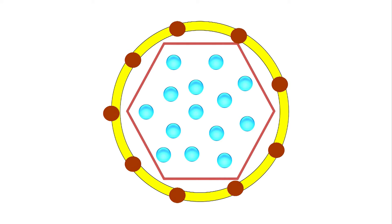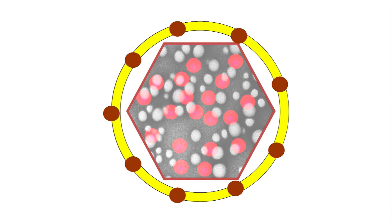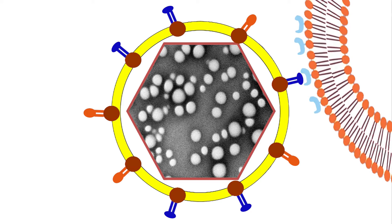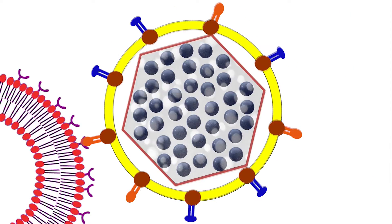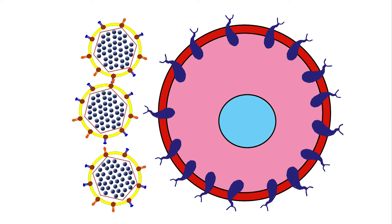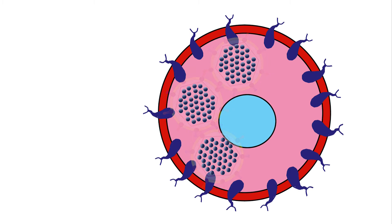These virus-like particles have several applications. You can pack them with various addresses which recognize various cell types in the human organism — for example, tumor cells. Toxic material then attaches to the tumor cell and delivers the toxic drugs inside tumor cells specifically.